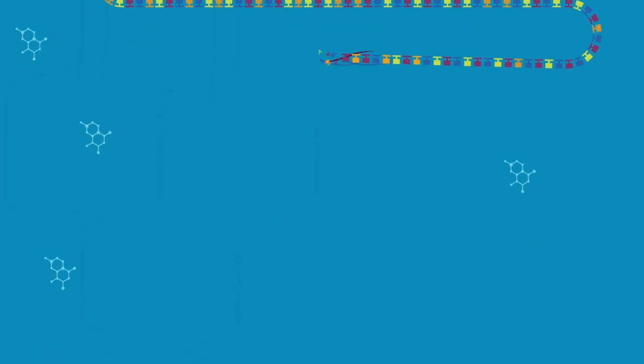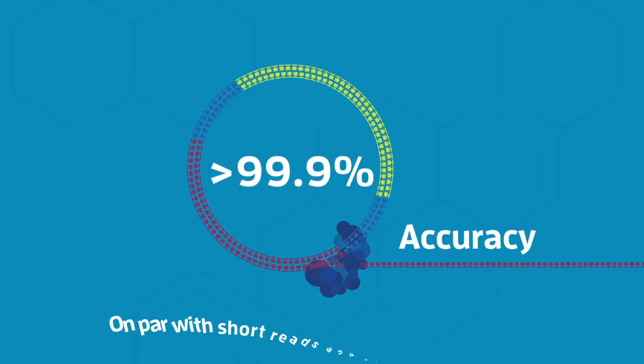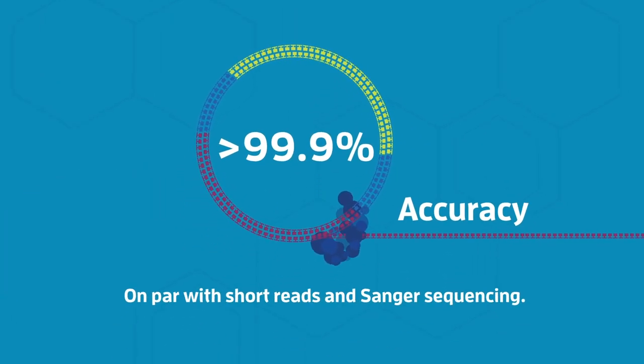HiFi sequencing's read lengths are really long — hundreds of times the length of short reads — and achieve greater than 99.9% accuracy, on par with short reads and Sanger sequencing.